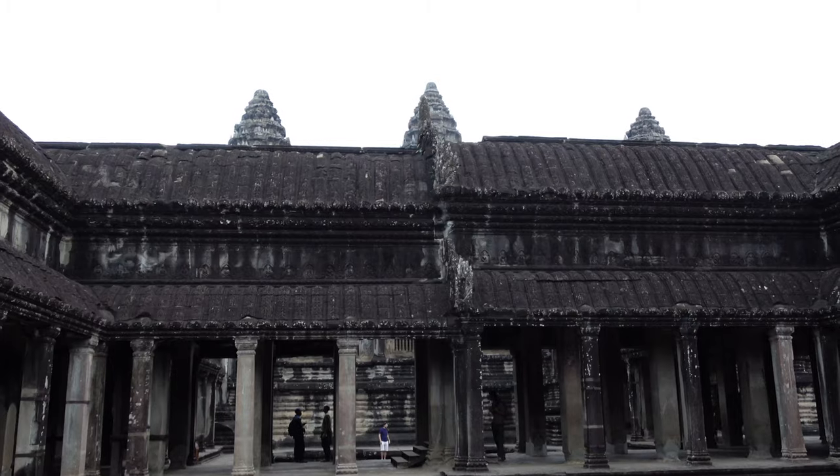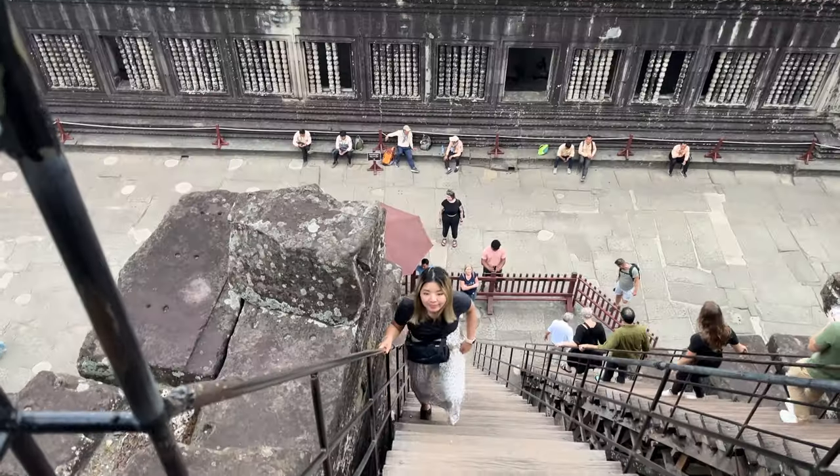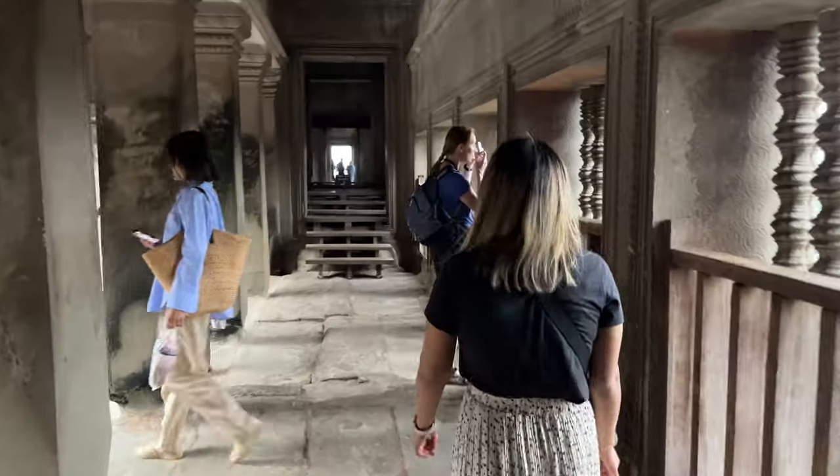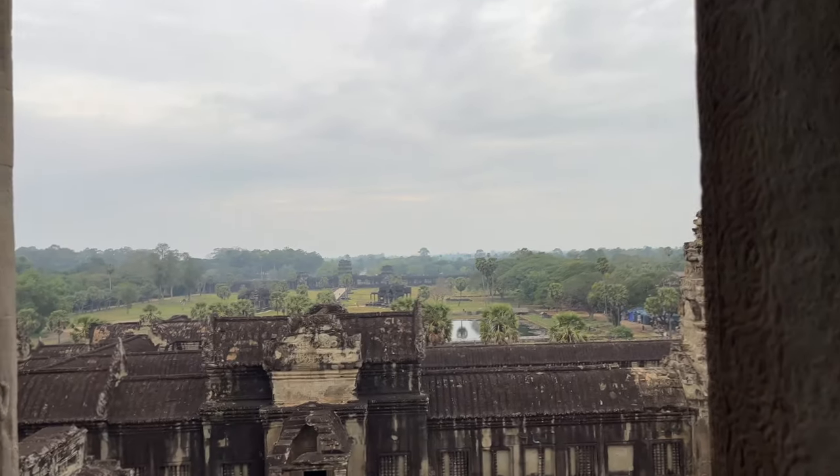It's kind of crazy how you can just wander around here and go pretty much wherever you want — I thought it was going to be much more limited on what we could see, but we can just pretty much walk around the entire temple. Another thing we learned is that none of the buildings in Siem Reap are allowed to be taller than Angkor Wat, so Angkor Wat is actually the highest building in all of Siem Reap, which is kind of crazy considering how old it is. We're pretty close to the highest point right now.